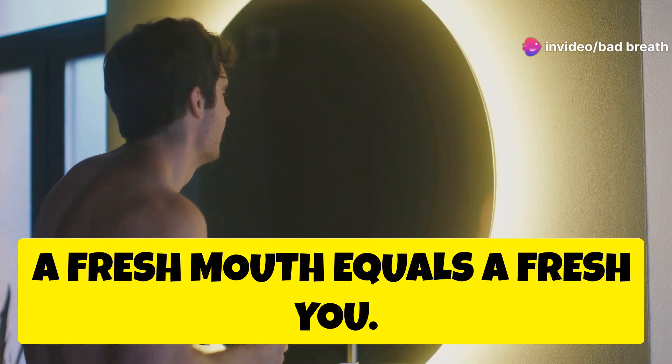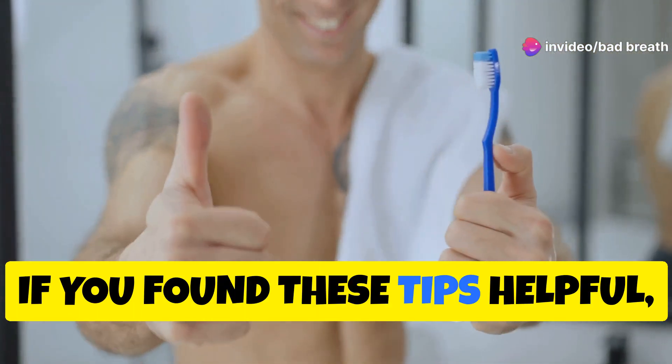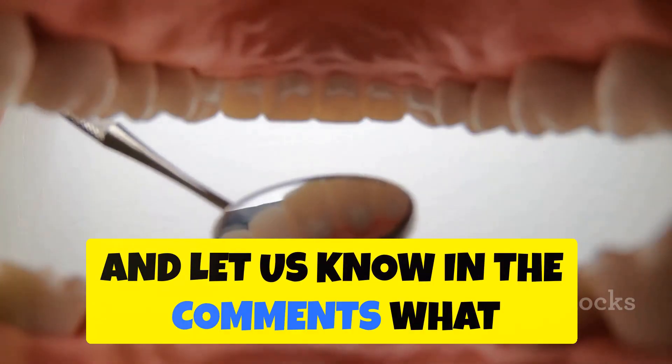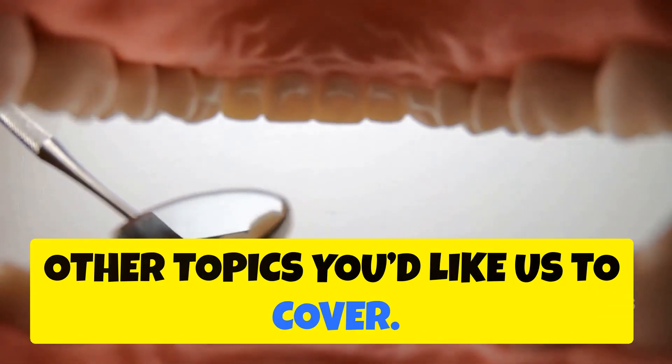Remember, a fresh mouth equals a fresh you. If you found these tips helpful, give this video a thumbs up, share it with your friends, and let us know in the comments what other topics you'd like us to cover.